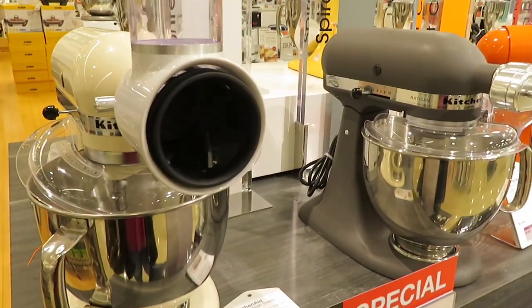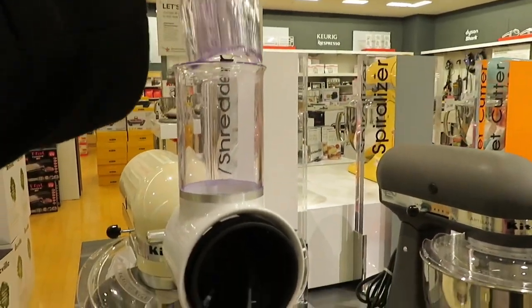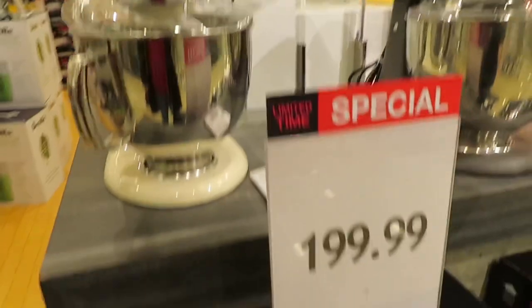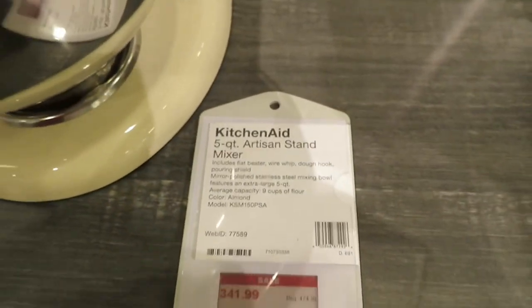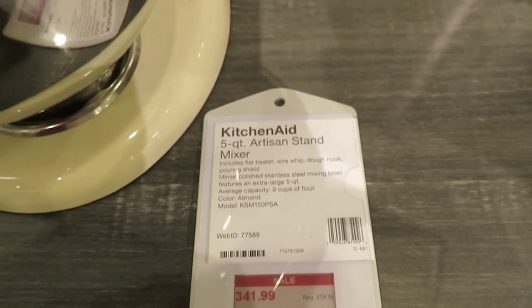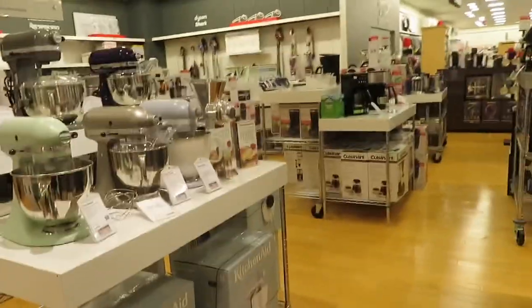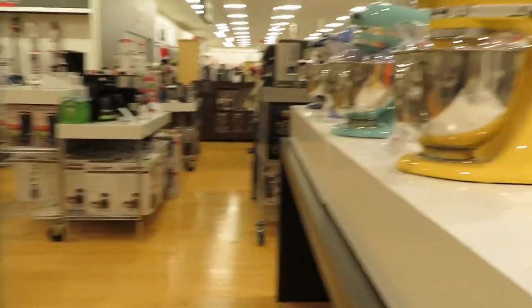There is also a plastic model available. It comes in yellow, green, black, grey, blue, and different colors.